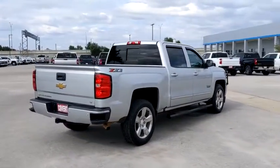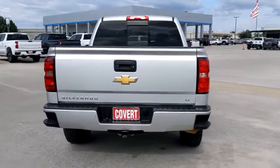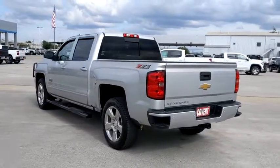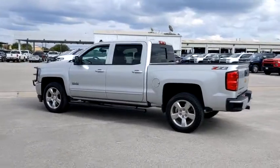This vehicle has less than 20,000 miles. Here are some of this vehicle's great options: steering wheel audio controls, backup camera, anti-lock braking system, keyless entry, traction control, tow hitch, stability control, Bluetooth.